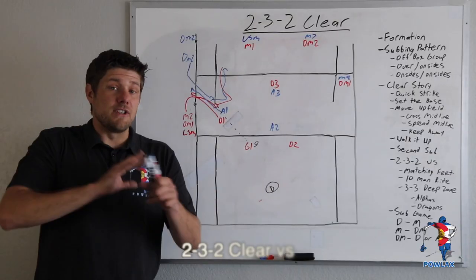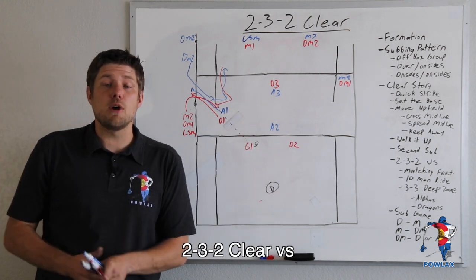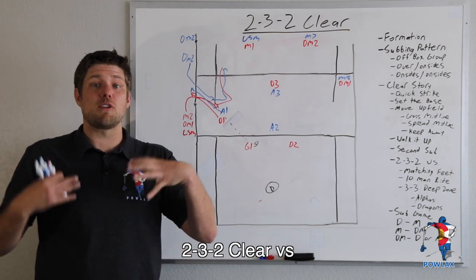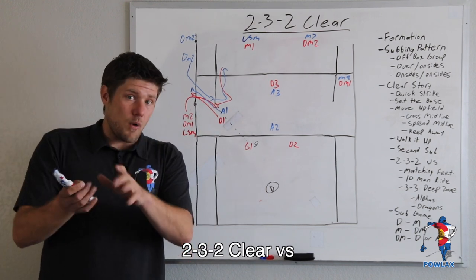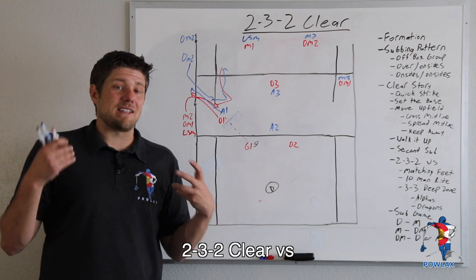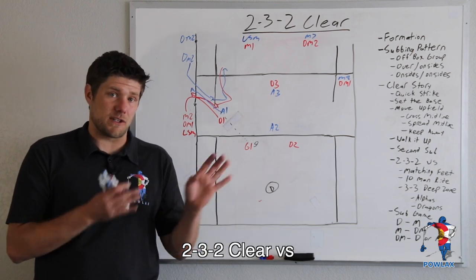So if none of this works — say the other team does a great job of shifting in their 3-3 zone, or they match feet incredibly well, and we're not confident in our player to have this nice one-on-one against a short stick — now we are going to see exactly how this clear is going to work settled against specific rides.